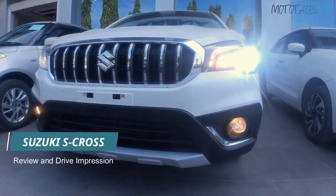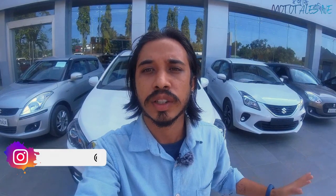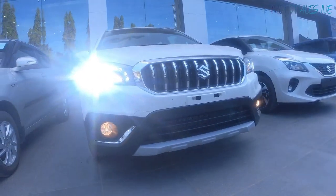Hi guys, welcome back to the channel. Today I'm going to review the Maruti Suzuki S-Cross sitting right behind me. Special thanks to Neksat Johar for allowing me to shoot this video — showroom details will be given in the description below. The S-Cross is a crossover, not actually an SUV, and it's one of my favorite cars under 15 lakh rupees. This is the top spec Alpha variant with automatic headlights, rain-sensing wipers, and those sorts of features.